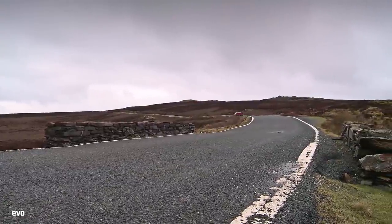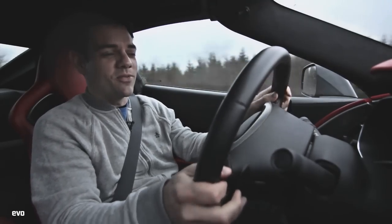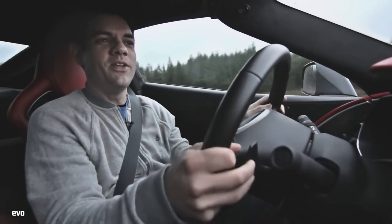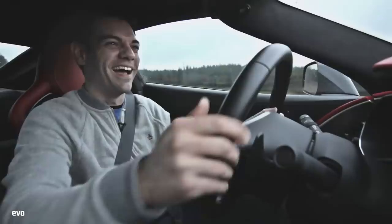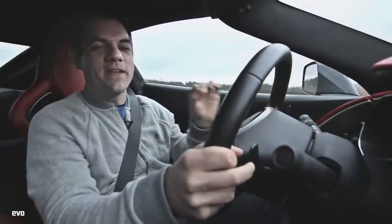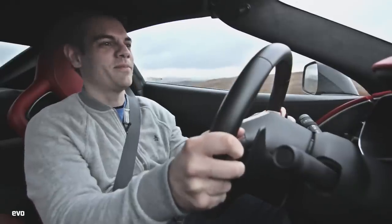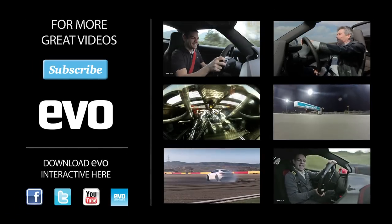So that's our first taste of the Stingray here in the UK on these brilliant but really, really testing roads. It's not bad at all. It's got really good steering, a mega engine, precise and adjustable chassis, a proper gearbox and a noise that is genuine, not synthesized. Okay, so it lacks that last bit of precision that some of its European rivals have, and the interior is still nothing on an F-Type or a 911 if that's your thing. But even here, a million miles from its comfort zone, you can actually make a pretty good case for this Corvette. I really quite like it. For more videos like this, don't forget to subscribe to the Evo channel.